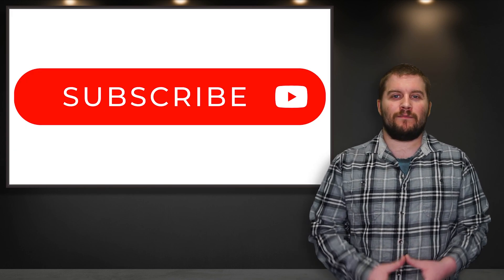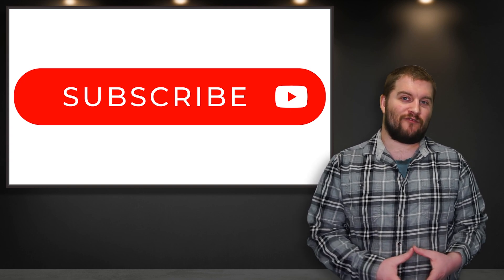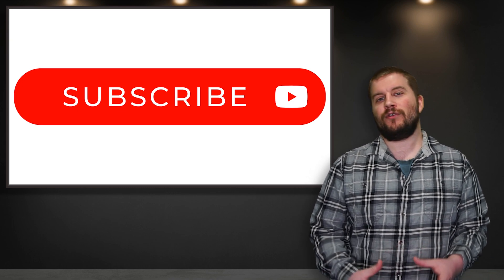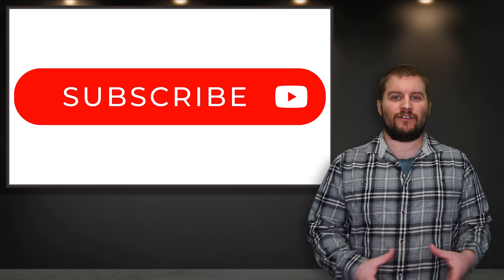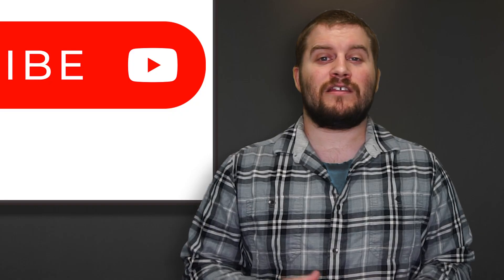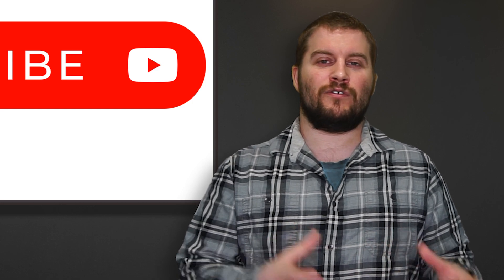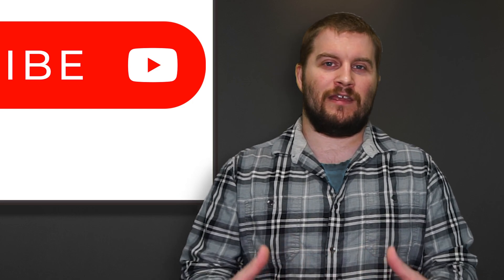Before we begin, please consider subscribing to the channel. We are 36 subscribers away from our first giveaway, which is a CN2 spellbook. Once we get to 250 subscribers, I will be doing a giveaway for that. Please consider throwing a like on the video — that'll help with YouTube showing this video to more people who may be interested in MetaZoo content.